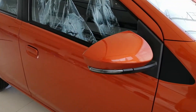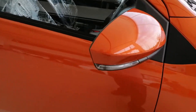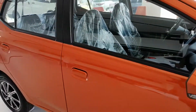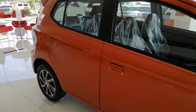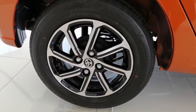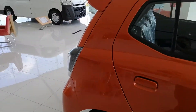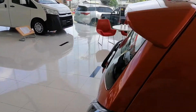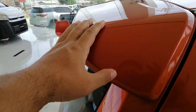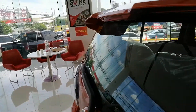Here's the rear view mirror — it's got the turn signal repeaters on it. Here's what the wheels look like — pretty decent wheels. The tire size is 165/65 R14, not bad.